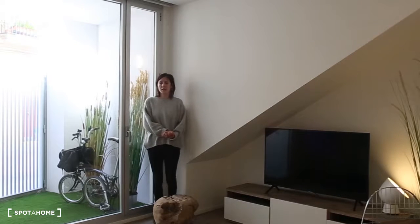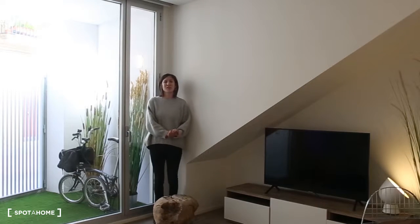In this apartment there is just one bedroom, the living room, the kitchen, and the bathroom. So let's have a look.